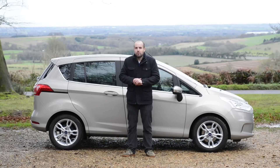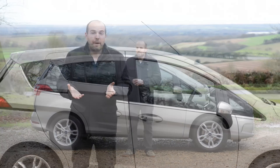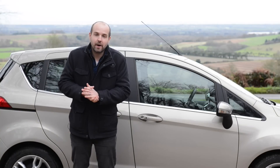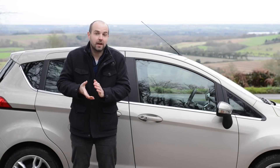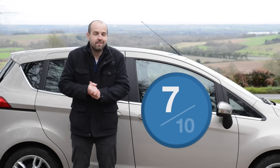Going back to our original point, does the B-Max do enough to stand out from the crowd? Well, yes and no. On the plus side, it's more fun to drive than you would probably expect of a car of this type, and although the sliding rear doors have their drawbacks, they do certainly improve access. However, the B-Max loses marks for being a bit on the pricey side as well as not quite as versatile as some of its rivals in a class where practicality is key. Overall, it scores 7 out of 10.